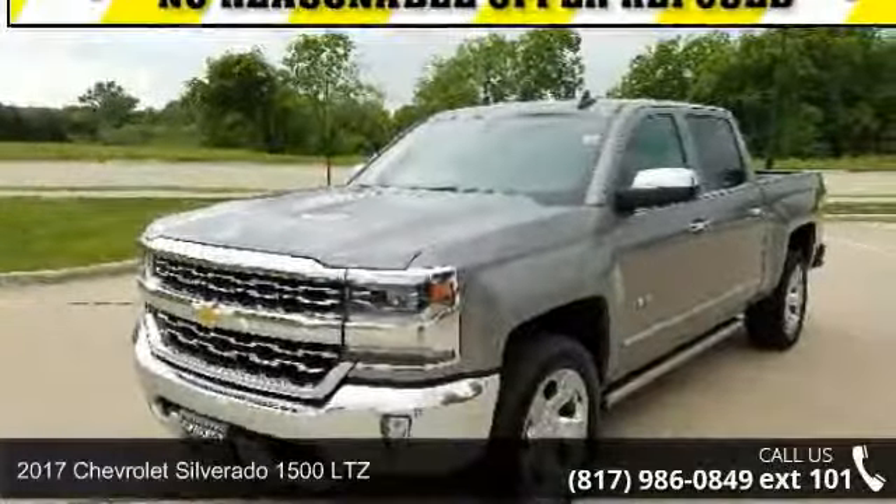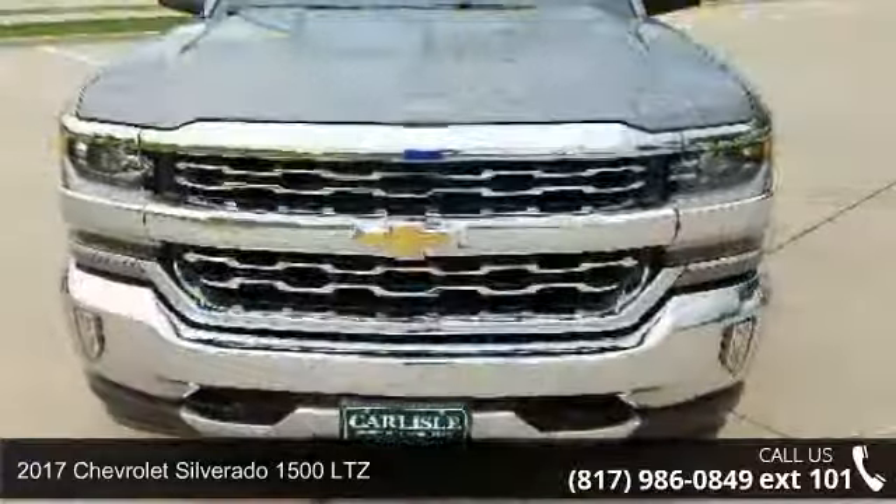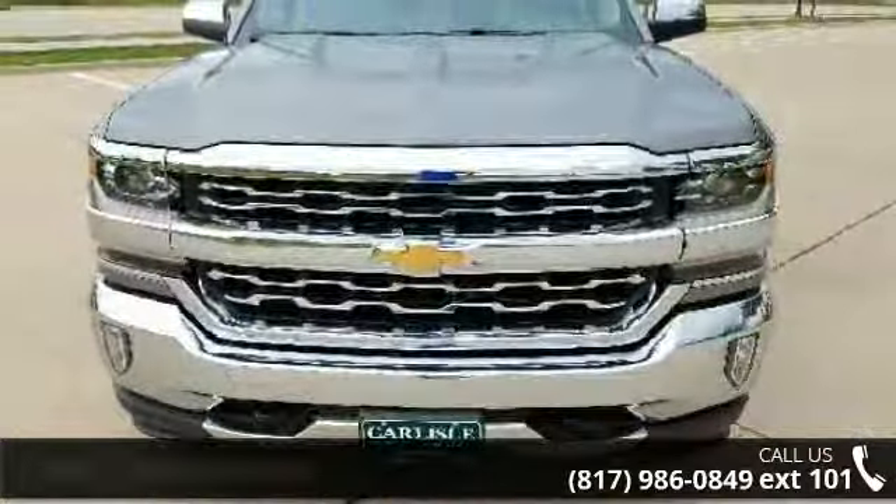Presenting the 2017 Chevrolet Silverado 1500 LTZ. If you are looking for a first-rate auto, this one could be yours today.